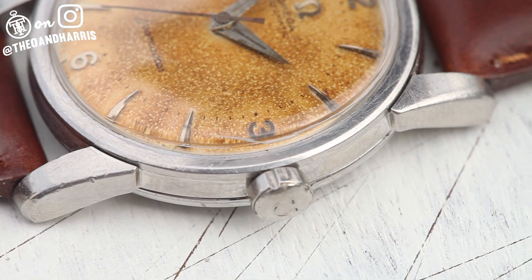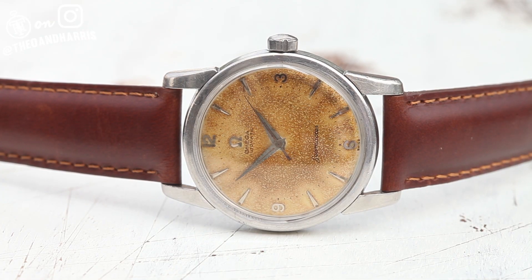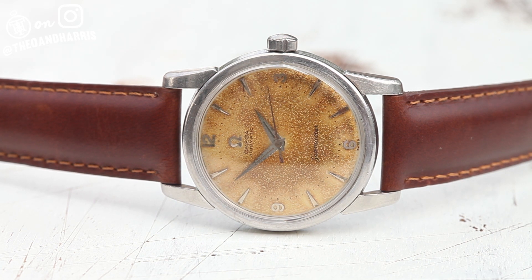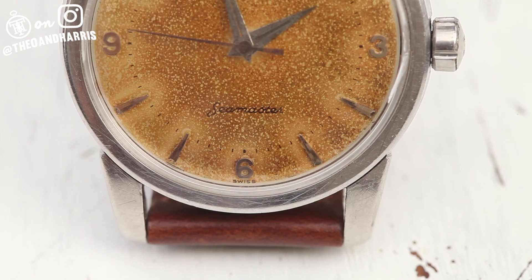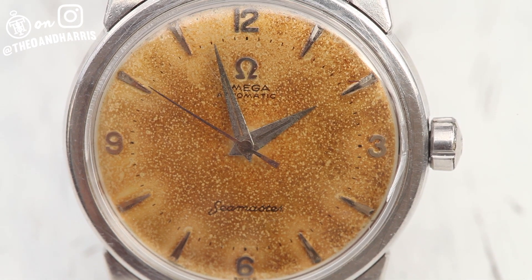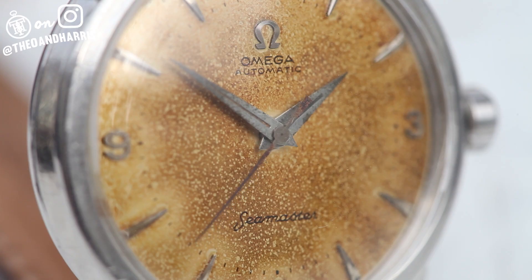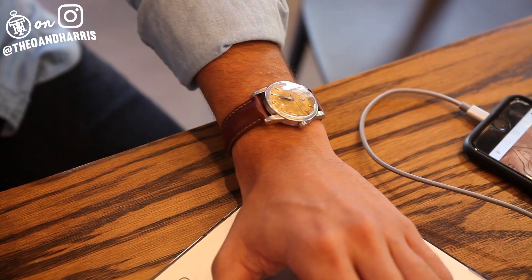First, the Seamaster — you'll never see another just like it, I guarantee it. Its dial might be a beautiful gradient copper now, but originally it was white. Extreme exposure to the elements — the humidity and the sun, namely — can have some pretty crazy effects on vintage dials.